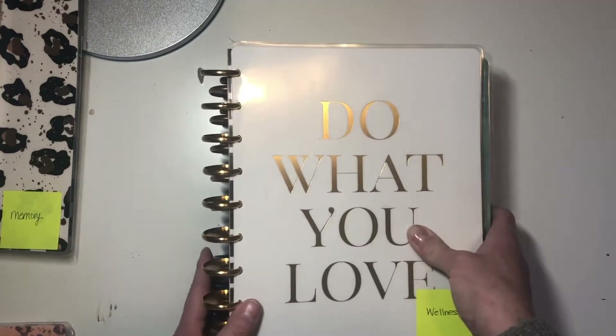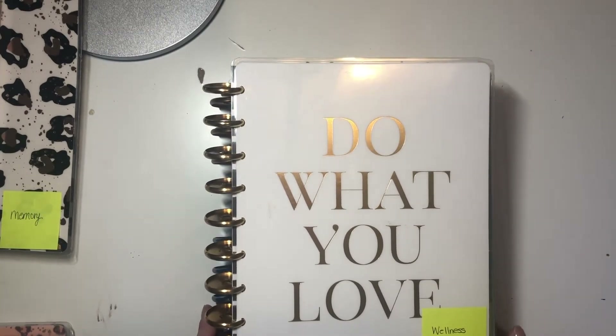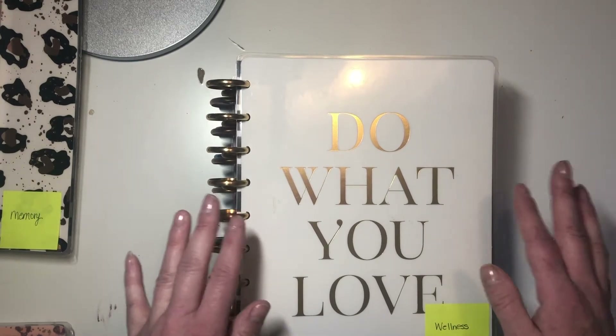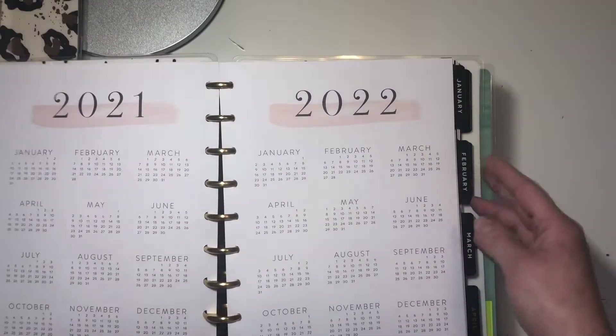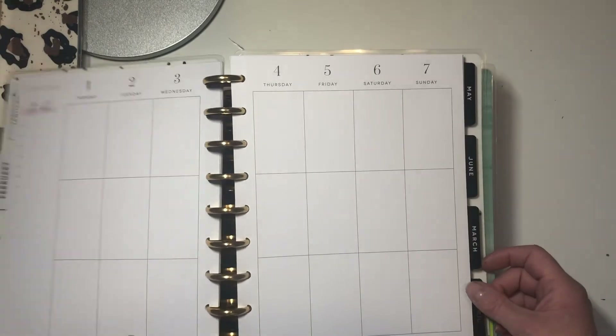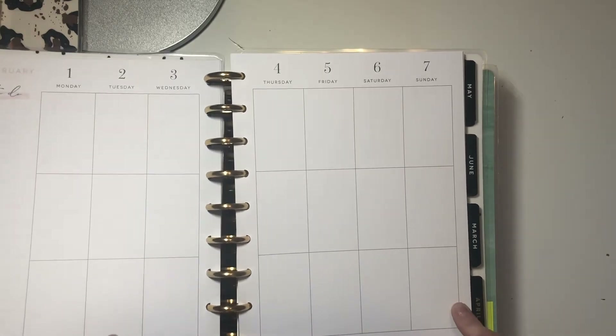So that was my home planner. Now my wellness — I have four planners here and this is all going to be frankenplanned into what I'm going to call my Wellness Planner, for everything mind, body, and soul. I have the Teresa Collins vertical — very neutral — and this is going to be my weekly spreads for wellness. I like to track gratitude, my mood, and vitamins. So that's going to be tracked in this one.